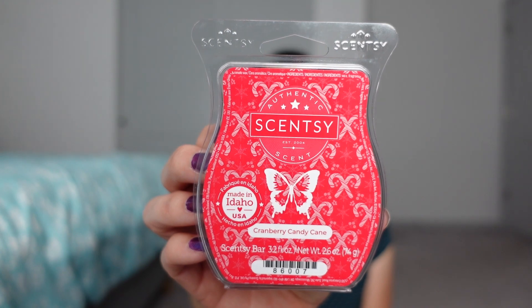This next one is Cranberry Candy Cane, and it's cranberries, pomegranate, and peppermint sticks. I like peppermint, so this is in my wheelhouse. I actually didn't purchase this bundle the day it was offered for Scentsy consultants — I hesitated because I feel like I have enough peppermint scents and enough tree scents coming.